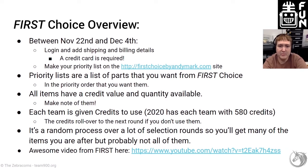Between November 22nd, which is past, and December 4th, which is in our future, you need to log in. Go get your login details from the First Inspires First Dashboard, then log in to firstchoicebyandymark.com and get signed up. You'll input some shipping details and they need a credit card.